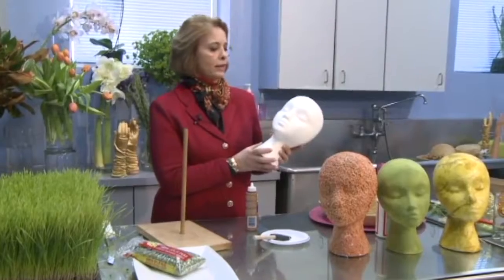I was really drawn to the wig department. I went to the wigs, but not for the wigs — I wanted to see what the wigs were sitting on.